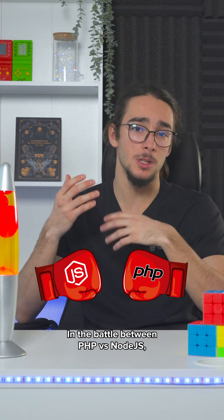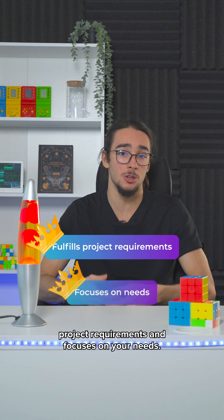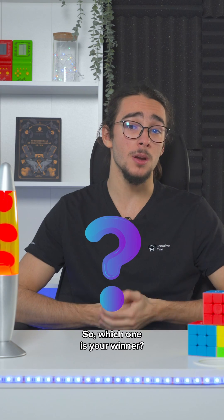In the battle between PHP versus Node.js, the winner could only be the one who fulfills your project requirements and focuses on your needs. So, which one is your winner?